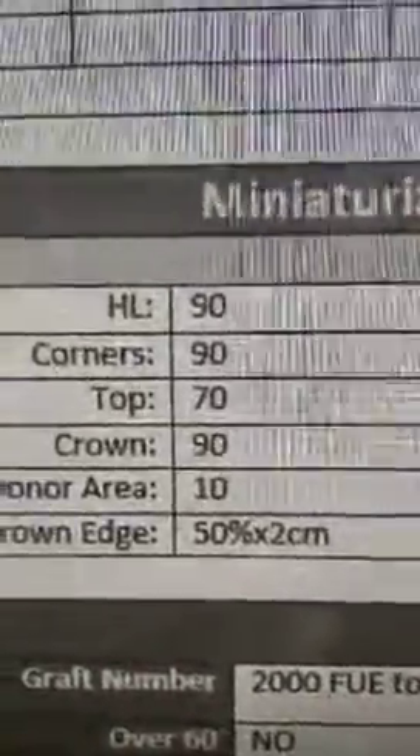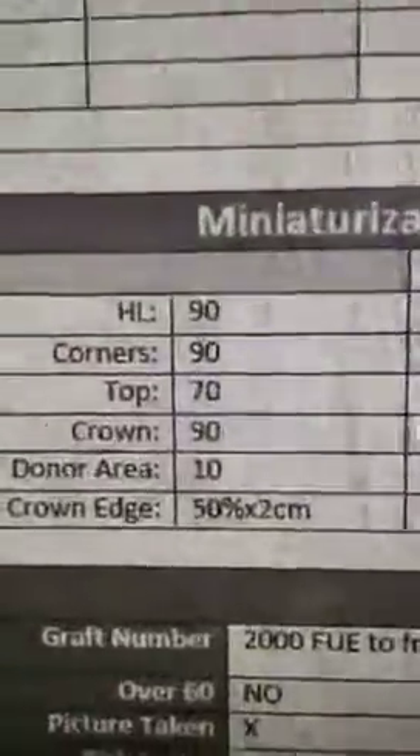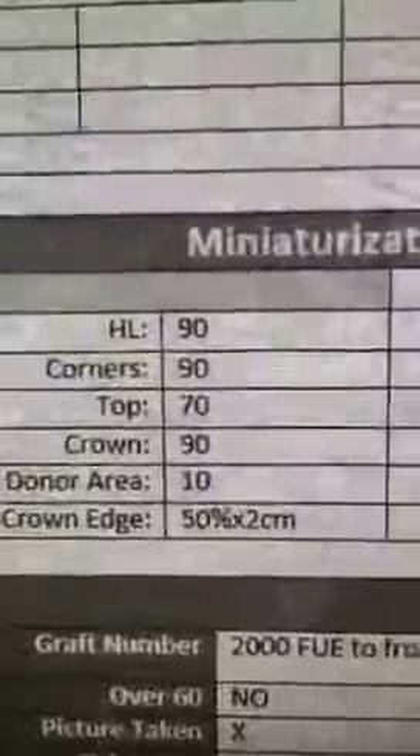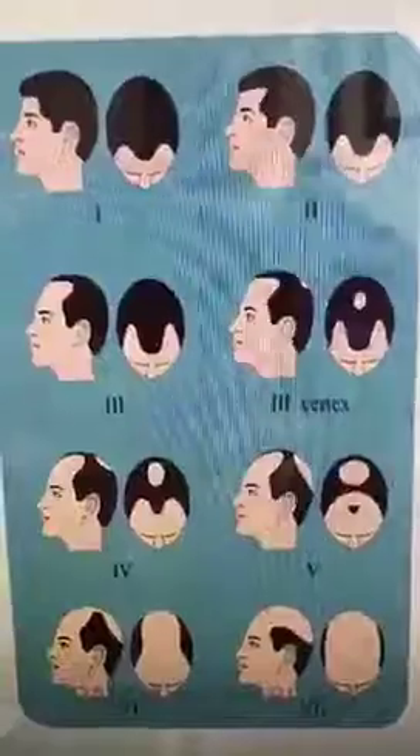This gentleman has class 6 hair loss. You can see the front and corners are almost gone, and even the top area doesn't have perfect hair. Looking at his miniaturization study numbers, the hairline shows 90% miniaturization, corners the same, and the top shows 70% miniaturization. As a class 6, he's going to lose everything on top and crown, keeping only the sides and back — as shown in the hair loss classification chart.